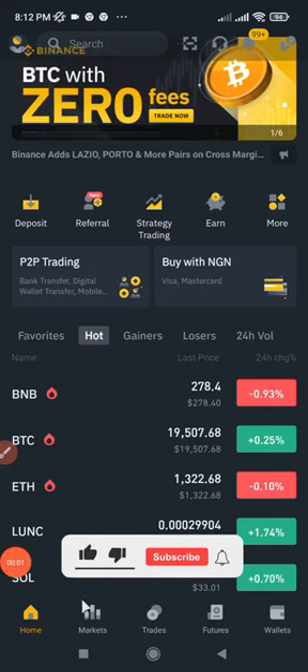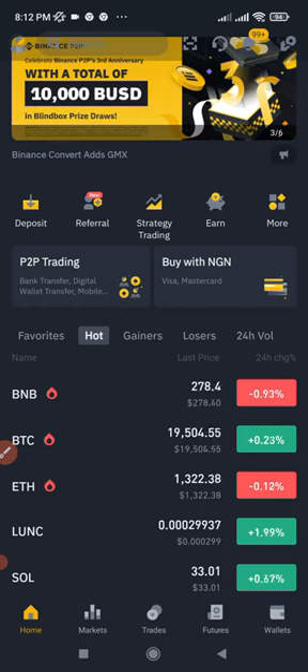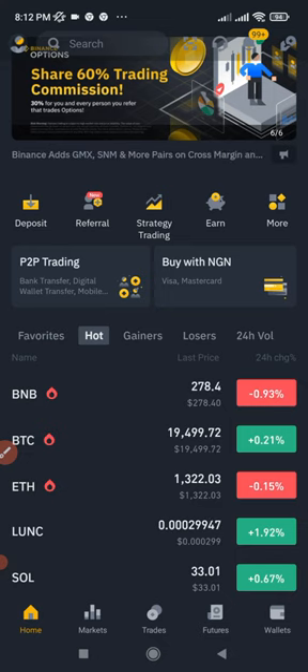In this video tutorial, I'm going to share with you three Binance P2P trading secrets that will help you stay profitable on the Binance P2P trading platform. How much you can make on a daily basis or per transaction all depends on how well you are able to utilize these three secrets.